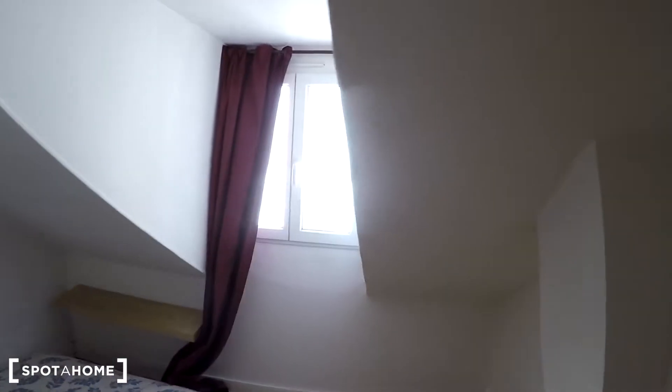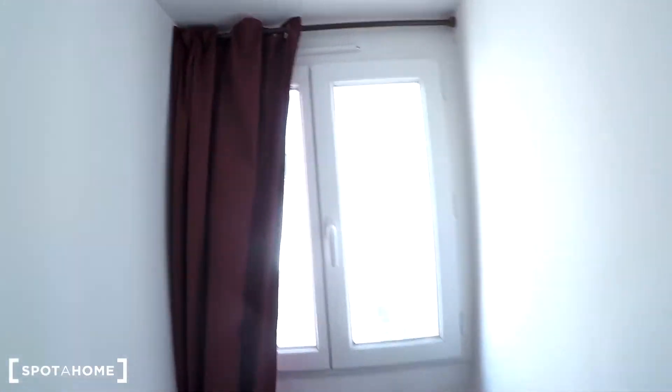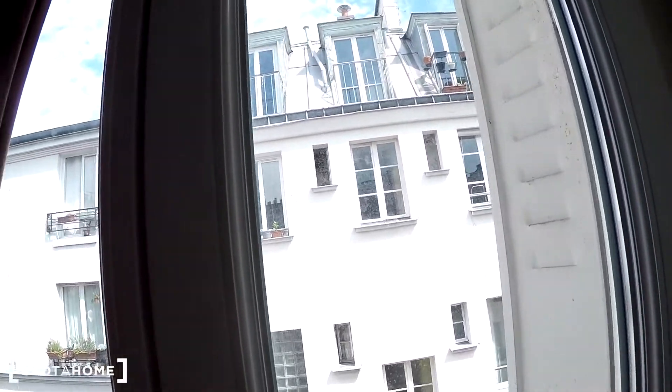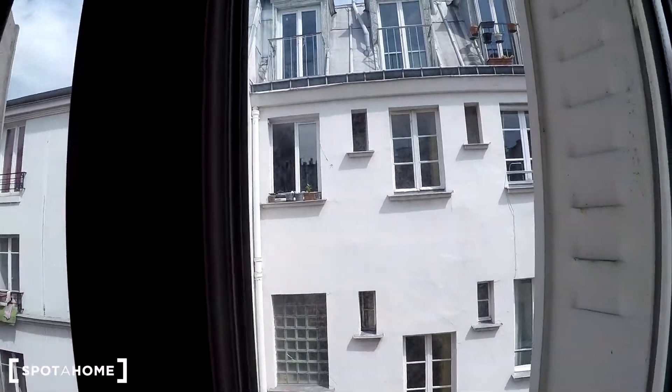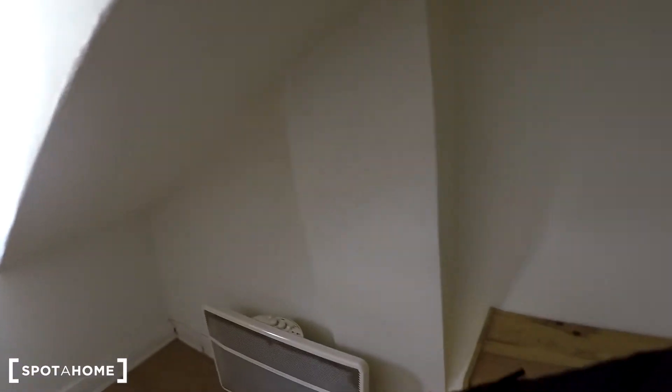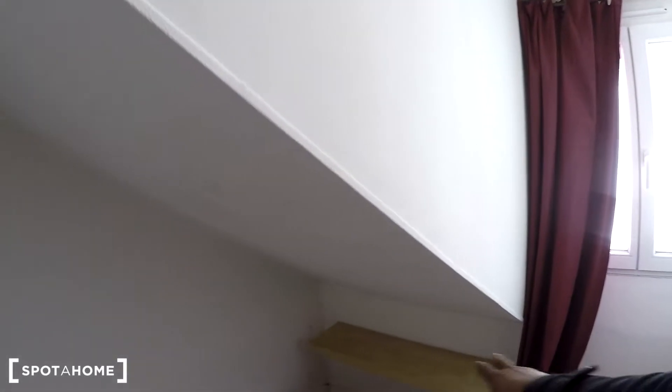The bedroom space is separated by a curtain that doesn't let light in if you don't want it to. There's a chest of drawers on the right-hand side, electrical heating in here, and a double PVC double-glazed window — really good insulation. There are curtains and blinds, and the view is not directly on the street but onto a courtyard, so it's really quiet. On the left-hand side you get the double bed — it's a mattress for now, and you can add a bed frame if you'd like. There are electrical plugs and a shelf you can use as a bedside table.